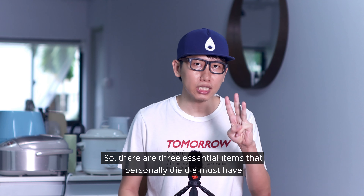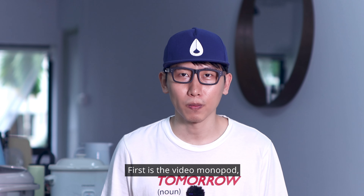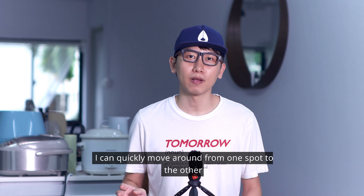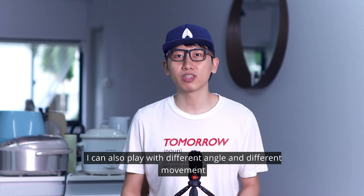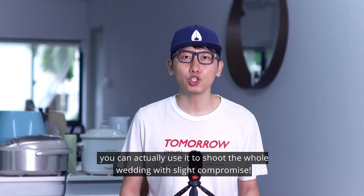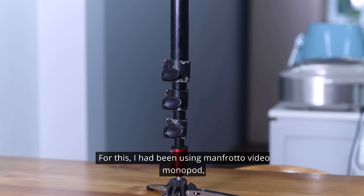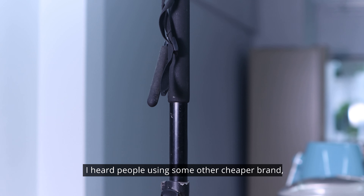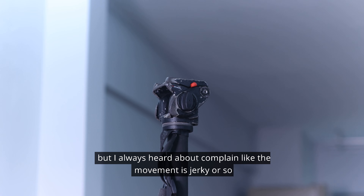So there are three essential items that I personally must have. First is the video monopod — this is my favorite. I can quickly move around from one spot to another and get a stable shot with this. I can also play with different angles and different movements. Truthfully speaking, you can actually use it to shoot the whole wedding with only slight compromise. I've been using the Manfrotto video monopod — no complaint. I've heard people using cheaper brands and complaining about jerky movement.